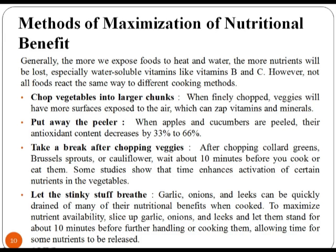After understanding the different techniques of food preservation, let us study the methods of maximization of nutritional benefit. Your body does not have the ability to turn garbage into a high quality product. All of your cells, muscles, skin, bones etc. are built by the food that you supply. So, choose wisely. There are different methods to maximize nutritional benefit.